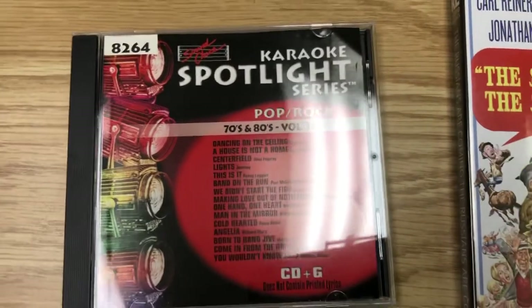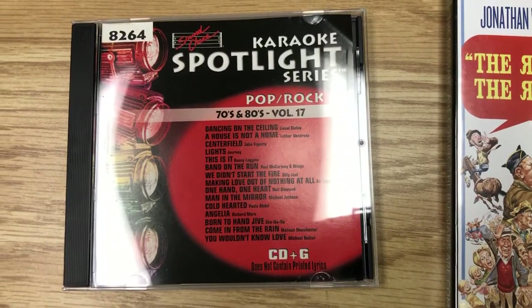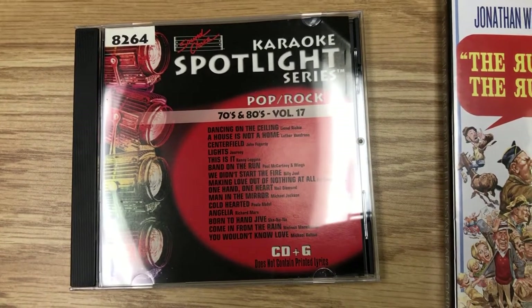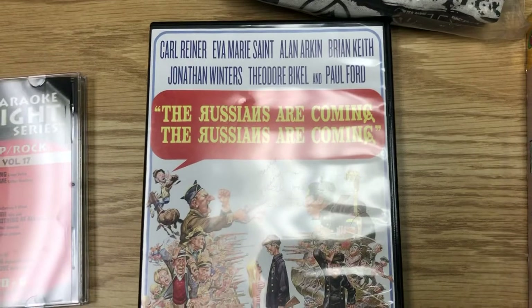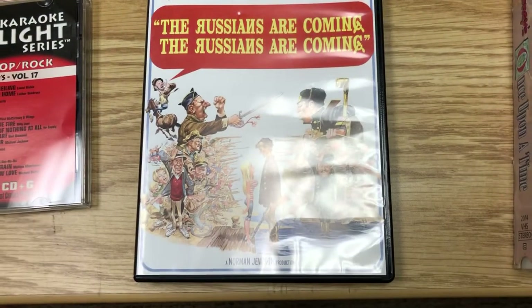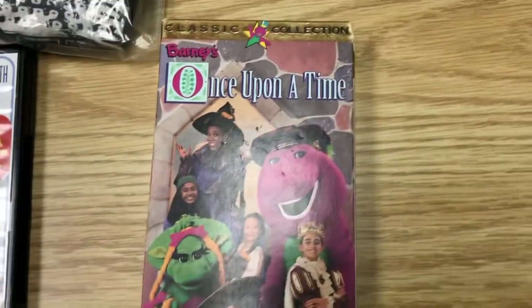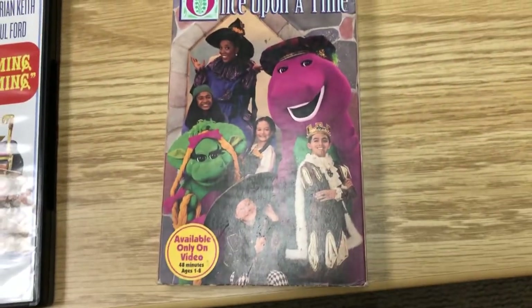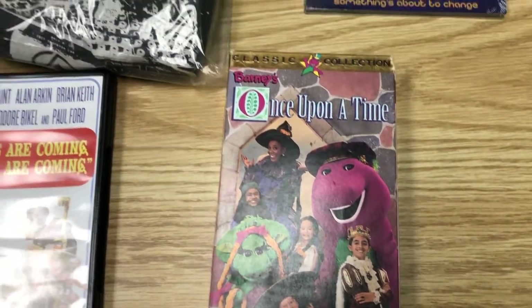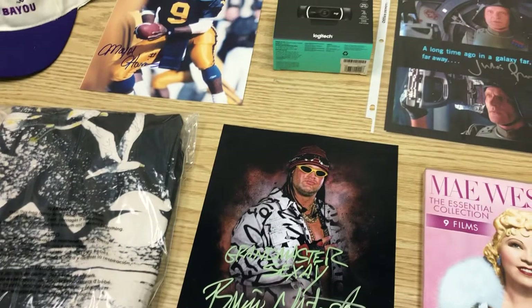We sold this karaoke CD — I think we paid a dollar for it and sold it for $14.60. The Russians Are Coming — we paid a dollar for this and sold it for $14.89. We paid a quarter for this Once Upon a Time Barney tape and we sold it for $10.79. Pretty good!